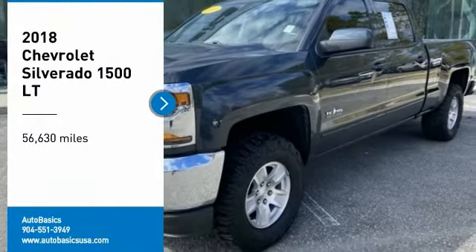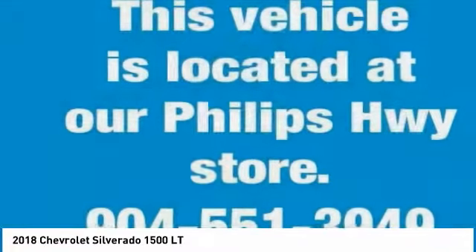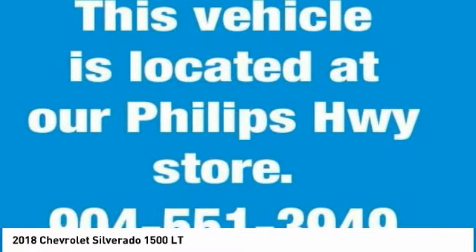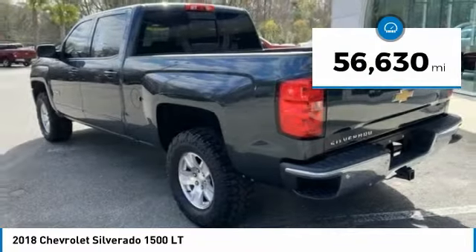You are going to love the 2018 Silverado 1500. The Chevy Silverado 1500 has the lowest cost of ownership of any full-size pickup. This vehicle has less than 60,000 miles.